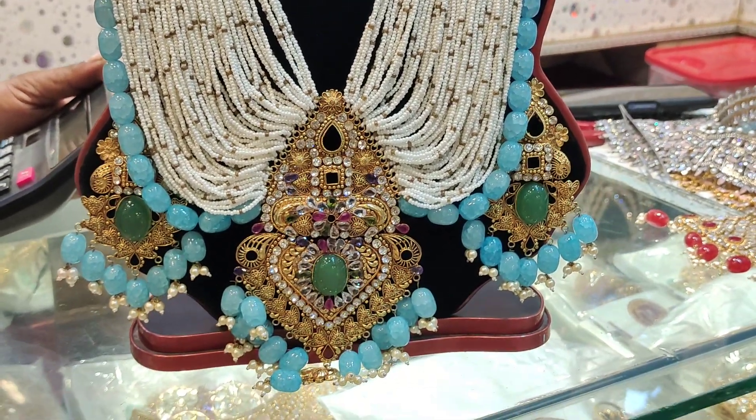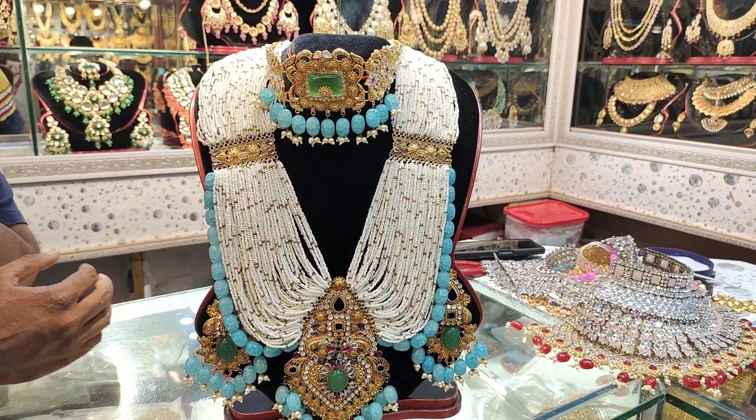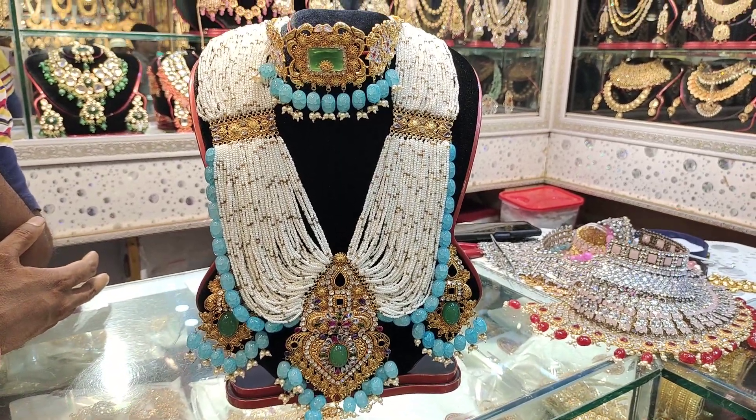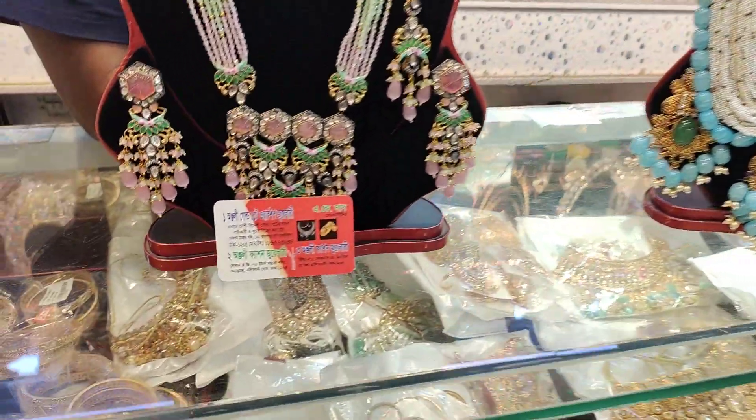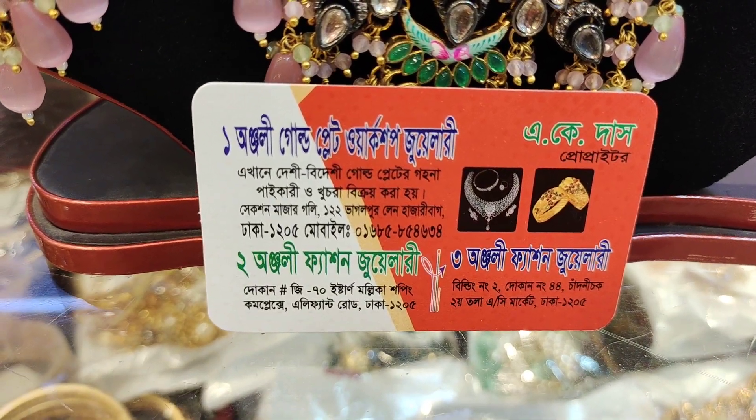The price is $6,000 — that's $6,500. If you have the money, you can contact the number and get it.